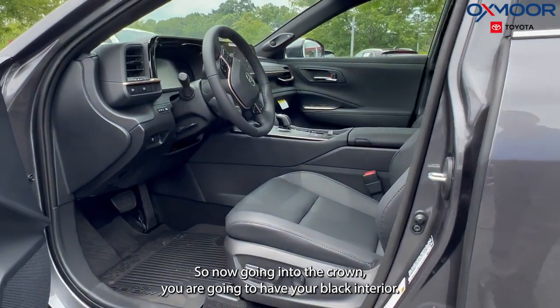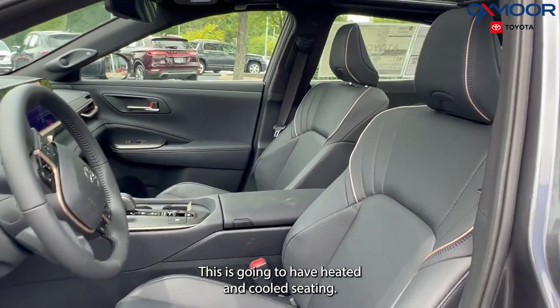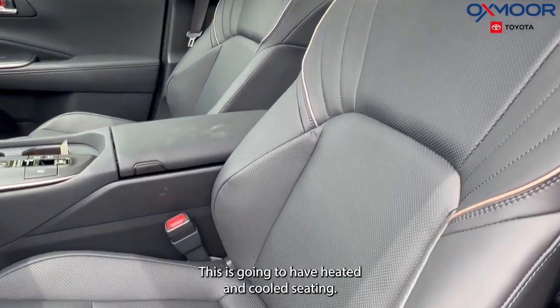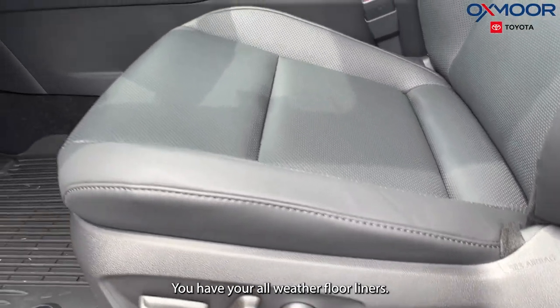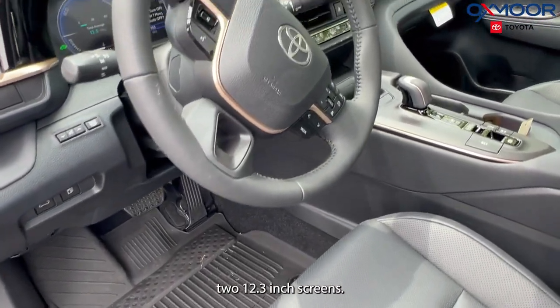Going into the Crown, you are going to have your black interior. This is going to have heated and cooled seating. You have your all-weather floor liners. There's going to be two 12.3-inch screens.